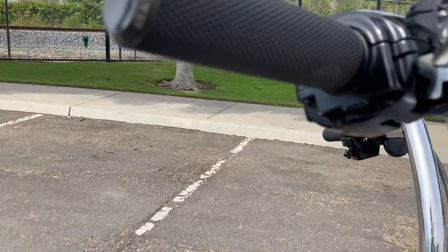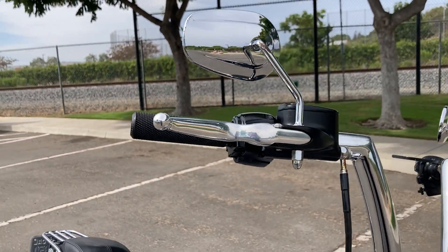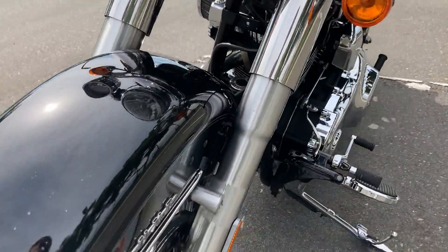We also have these really nice Arlen Ness grips. And last but not least, this bike is equipped with ABS.